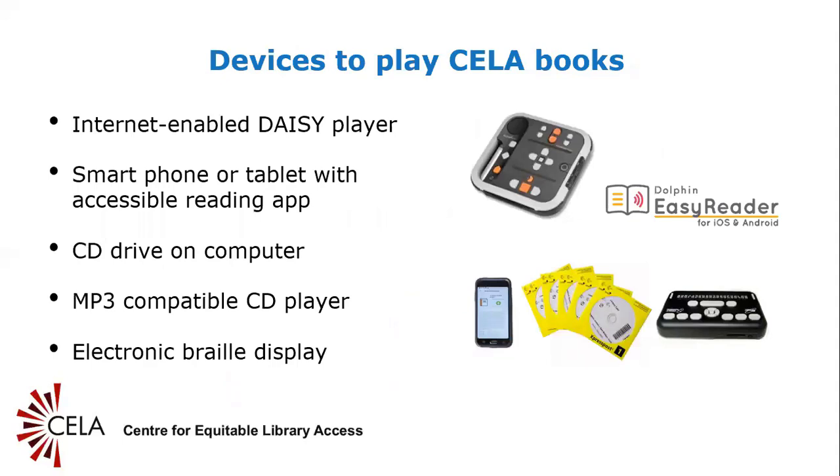Slide 5: Devices to play CELA books. These are some of the ways people can read books from CELA. Internet-enabled DAISY players can be purchased from companies like HumanWare and Shop CNIB. HumanWare's website provides a toll-free number and information on various kinds of DAISY players. Shop CNIB sells various reading devices including a variety of DAISY players. Smartphone or tablet with an accessible reading app — there are various reading apps that can be used to download and read CELA and Bookshare titles, such as Dolphin Easy Reader. For more information and a quick guide to Dolphin Easy Reader, a free accessible reading app, see the CELA website.